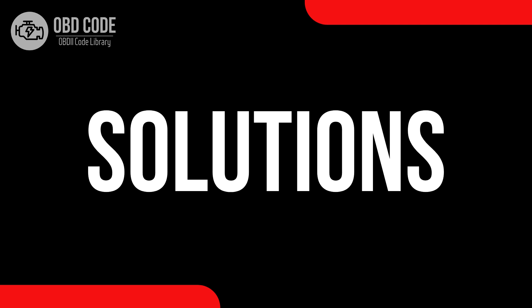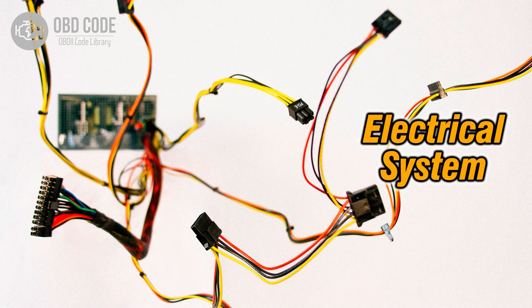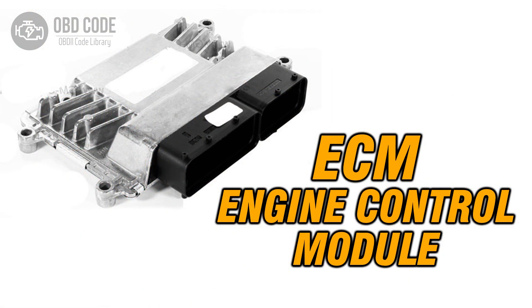Code solutions P0239: 1. Inspect turbocharger boost sensor B for any damage and replace if necessary. 2. Check the wiring of boost sensor B for any electrical issues, repairing or replacing as needed. 3. Conduct a thorough diagnosis of the engine control module (ECM), and repair or replace it if it's found to be causing the issue.